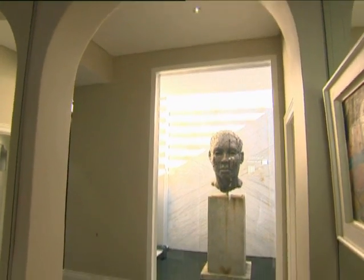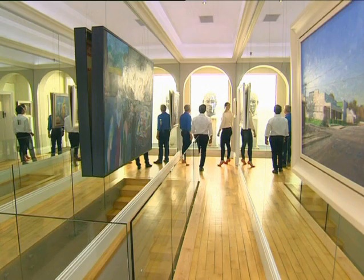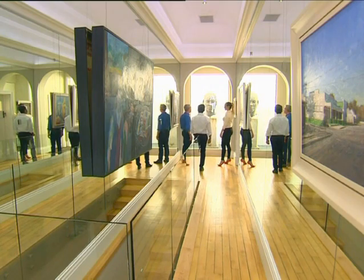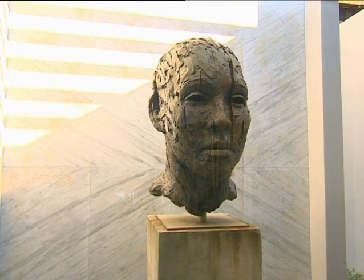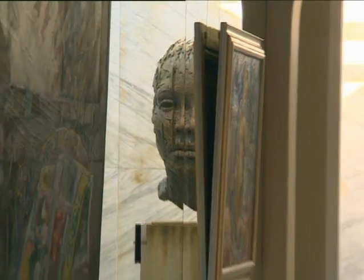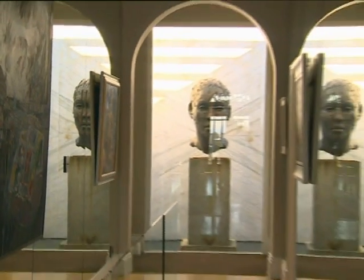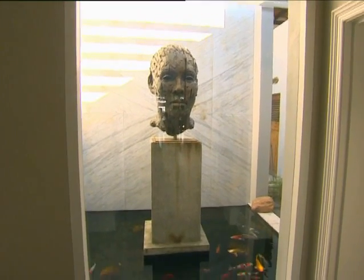This sculpture is by Lionel Smit. They bought it because they felt it was a wonderful focal point for the end of the passage, and a key factor was building the plinth to exactly the right height. When Lionel Smit himself came to install it, he put it on and said it was the perfect height. At the bottom of the plinth there is a koi pond, which is part of the Asian influence.